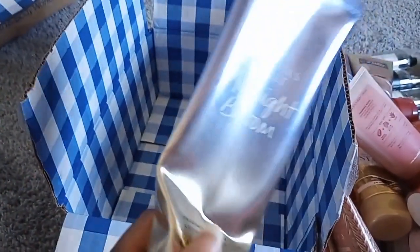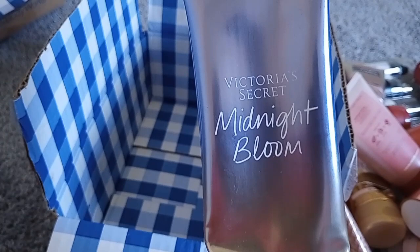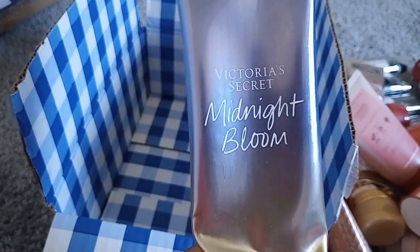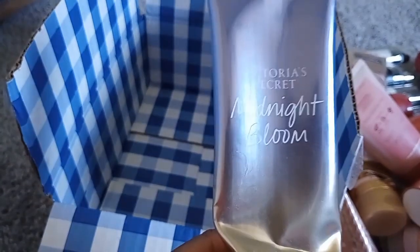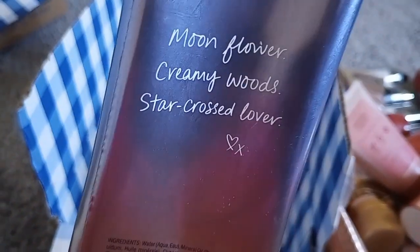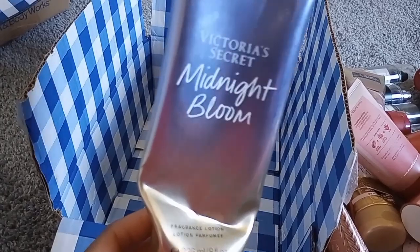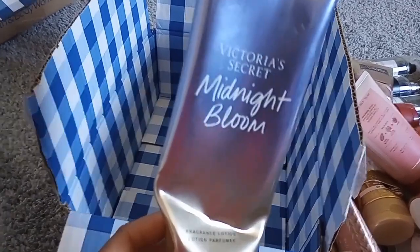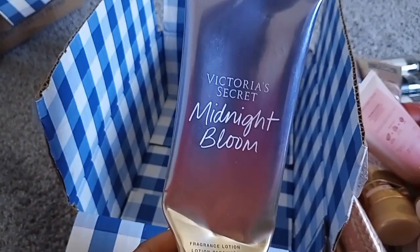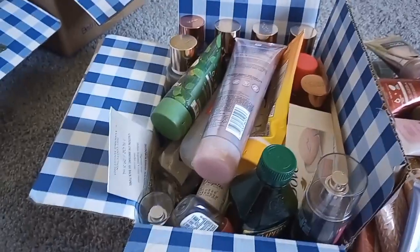Midnight Bloom — I never see this in stores; I've only seen it since 2020. I really like this one, even though I'm currently tired of the In the Stars type smell. Notes: moonflower and creamy woods. It's less sour and less fruity than In the Stars — more floral and creamier. I really like Midnight Bloom.